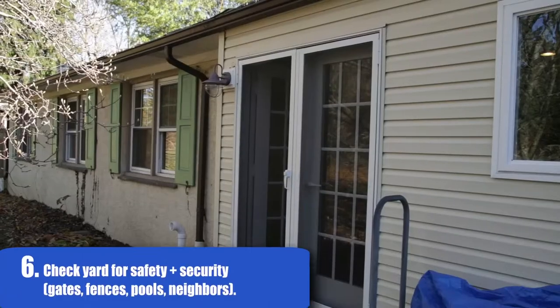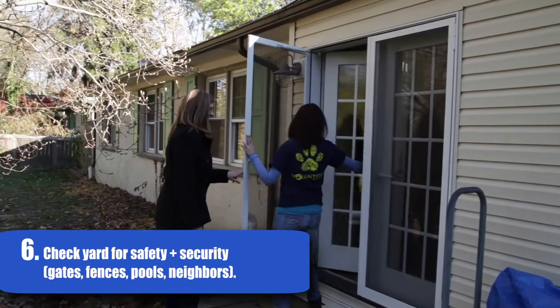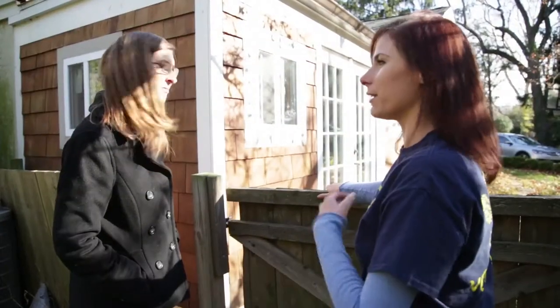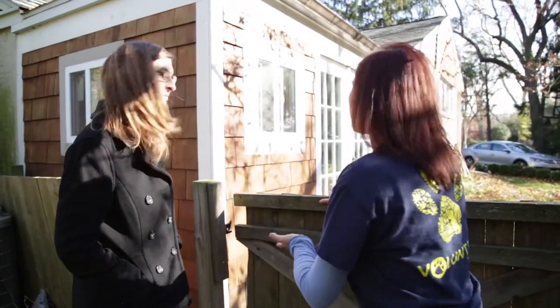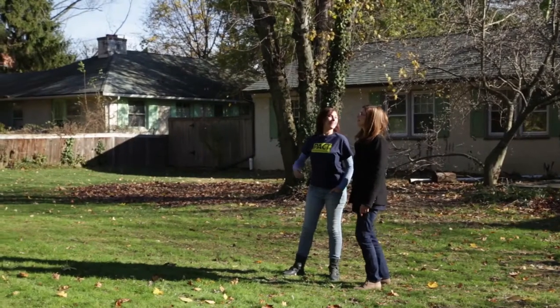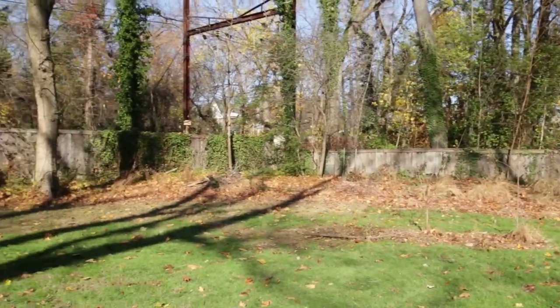Ask to see the yard of the family and check it for fencing stability, gates that don't latch, and dangerous items like sharp wires, unfenced pools, or aggressive dogs in the neighborhood. If necessary, have a conversation with the foster about the necessity of fixing up their yard before fostering, or teaching dogs how to find the stairs to get out of a swimming pool.